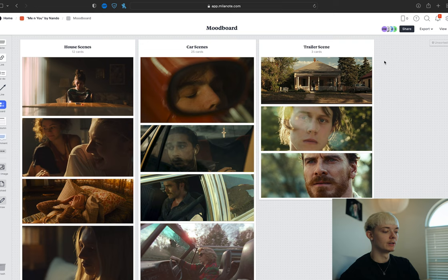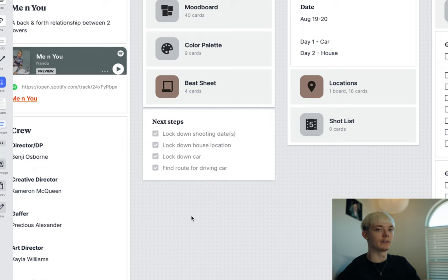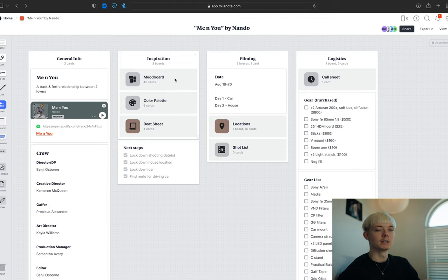Originally we were going to do a trailer scene, but we couldn't find the trailer. So after that, we locked down some shooting dates and booked the B&B and the car. And all that was left was just to find a route to drive the car along. I went out, drove around, and found some spots that I liked. I also paid attention to when the lighting was best and what direction we could shoot, so that way on the day we wouldn't be rushing to fight the sunlight.